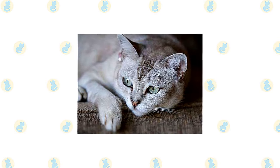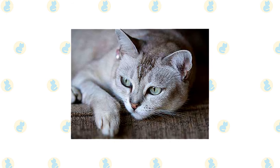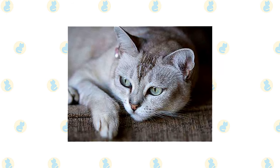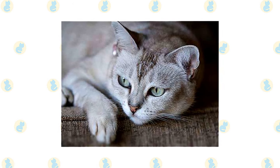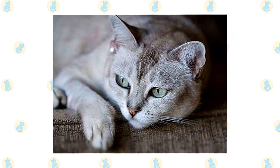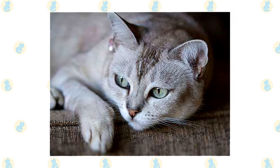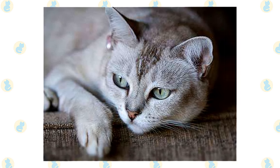The Burmilla brings together aspects of the Burmese and the Persian into one sweet, friendly package. He is quietly affectionate and gentle but more extroverted than the typical Persian. He is adventurous but a bit of a klutz, so put away breakables when he is around. Burmillas remain playful into adulthood. They love their people, but they aren't excessively demanding of attention. When a lap is available, though, the Burmilla is there.